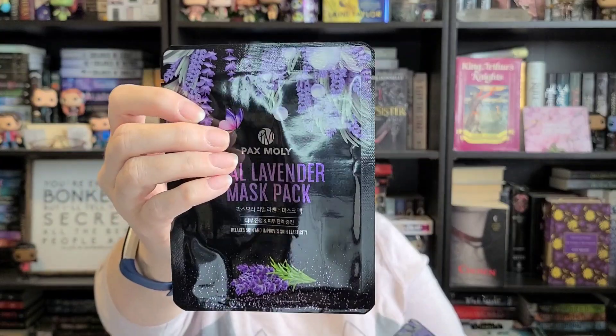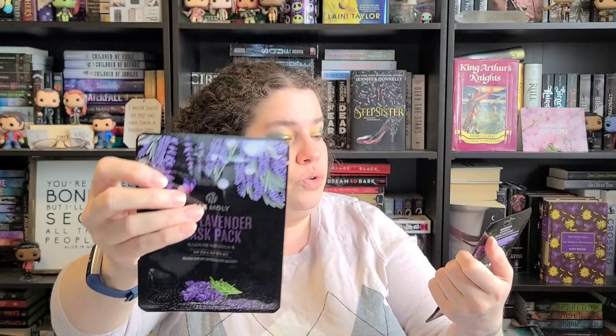Sorry guys, I have allergies and it's super windy here today, which is blowing everything around. The last things I got were these Real Lavender Mask Pack by Paxmoly — they're K-beauty ones and they're lavender, so I like lavender. I figured I'd pick those two up for myself for Mask Mondays.